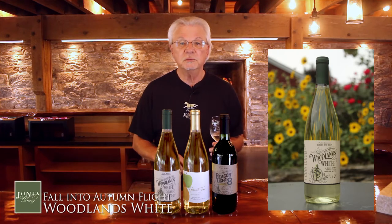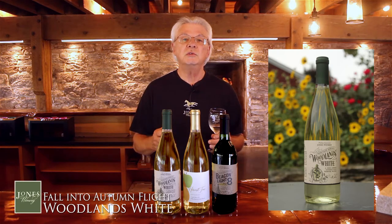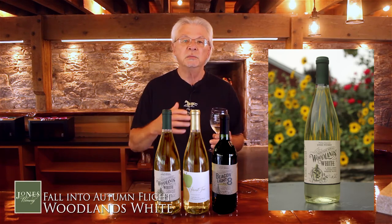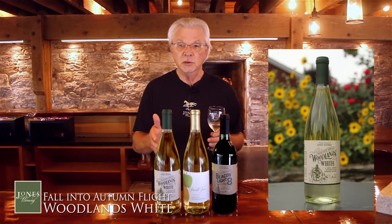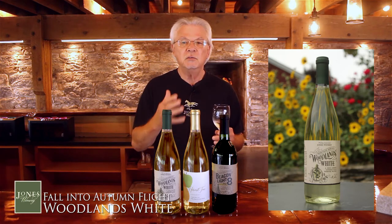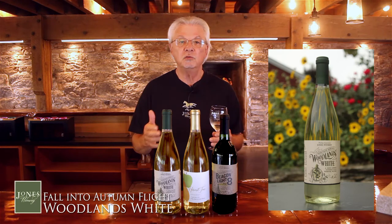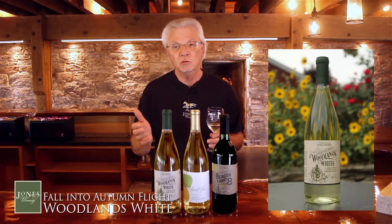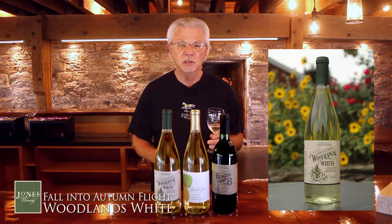It's got three different grapes and those are hybrid grapes that grow really well in our climate here. What's interesting is when yeast ferments the sugar in the juice and turns it into wine, you get different compounds created that you find in other fruits. So that's why when you taste this, you're not necessarily going to taste grapes — you're going to taste stone fruits and apples and citrus and that sort of thing. So look for those.